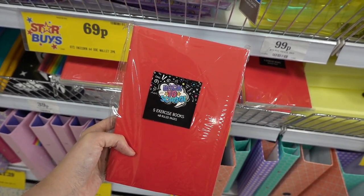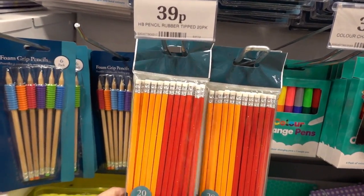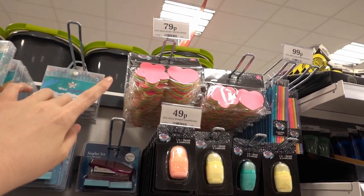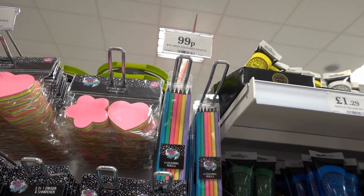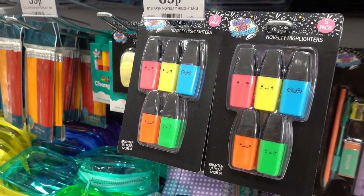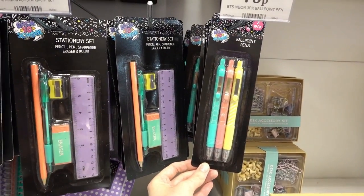Just found this pack of exercise books — you get five in there, very vibrant bright colours, and they're only £1.99. For your everyday stationery, you can get a 20-pack of HB pencils with erasers on the end for only 39p. Up here they have a stapler with a thousand staples for only 49p. They have packs of sticky notes in flower and heart shapes for 79p, coloured pencils in very vibrant colours for 99p, two-in-one eraser and sharpeners for 49p, really cute faced highlighters for 89p, another stationery pack for 49p, and a five-pack of ballpoint pens for 79p.